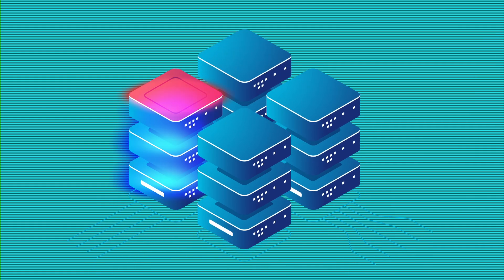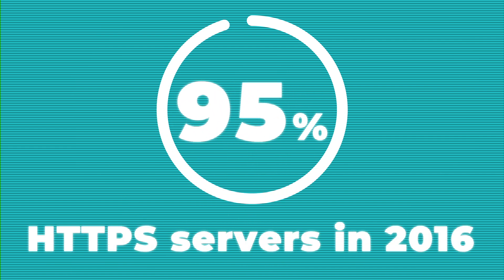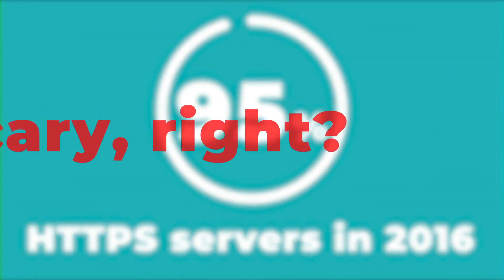Even HTTPS servers are very vulnerable to man in the middle attacks. As recently as 2016, it was found that 95% of HTTPS servers are vulnerable — scary, right?